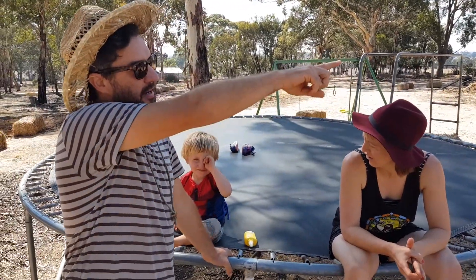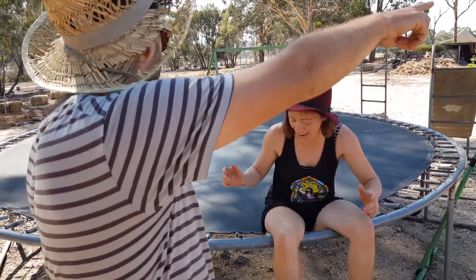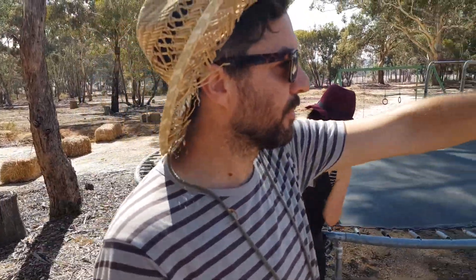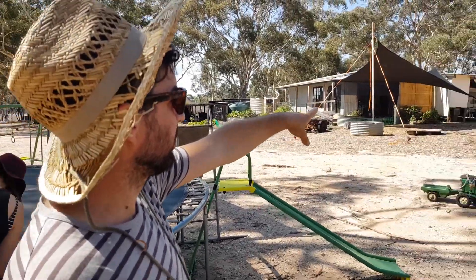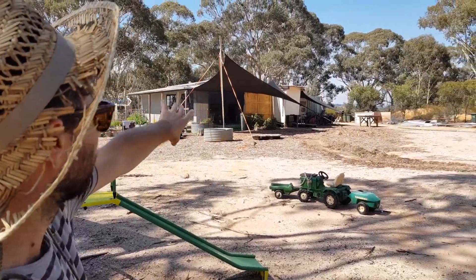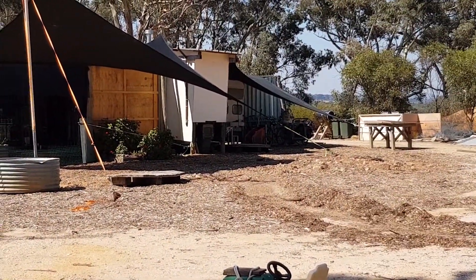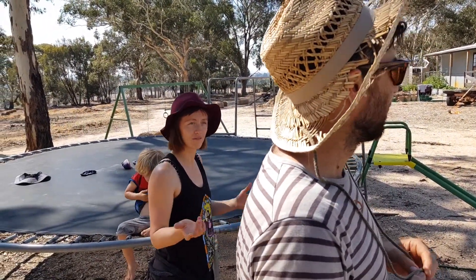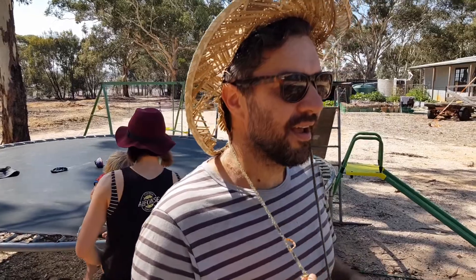We're talking about the shipping container that lives behind the shed at the moment. We don't like it there — it blocks the view from the window, Tully's window, out the back. But we do need it because it has all of our sets for all of our shows and all of our work. So it's got to be somewhere else.